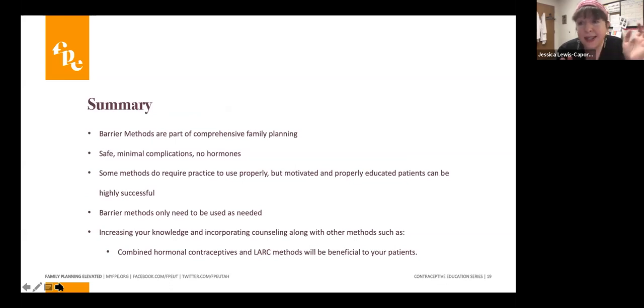Just to summarize: barrier methods are part of comprehensive family planning. Remember, we can combine any of these with other methods — condoms, male or female, with IUDs or implants — especially as we're seeing more sexually transmitted infections. None of the methods I covered today have any hormones at all, which is important for patients who can't tolerate hormones for medical reasons or emotional reasons such as severe depression. There are other long-acting non-hormonal methods like the Paragard IUD, but don't forget about all these options.